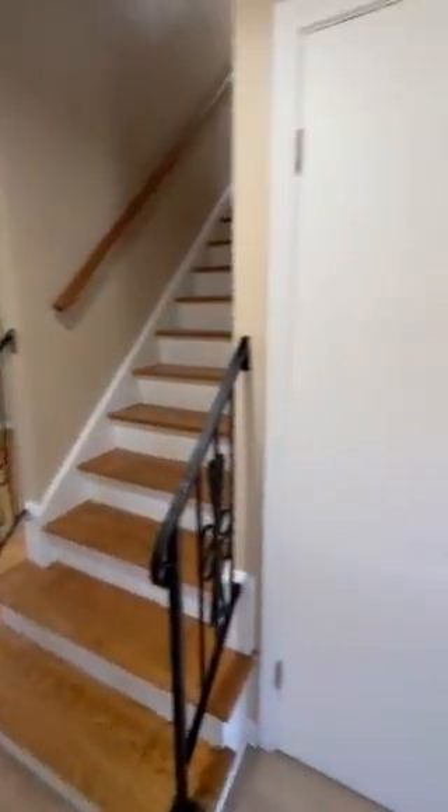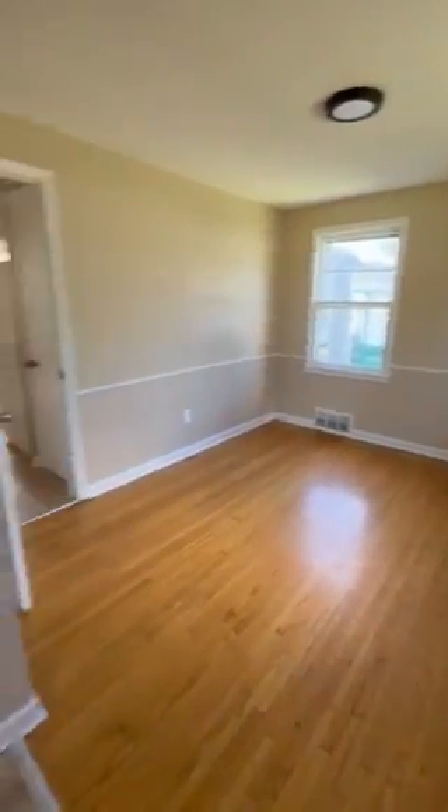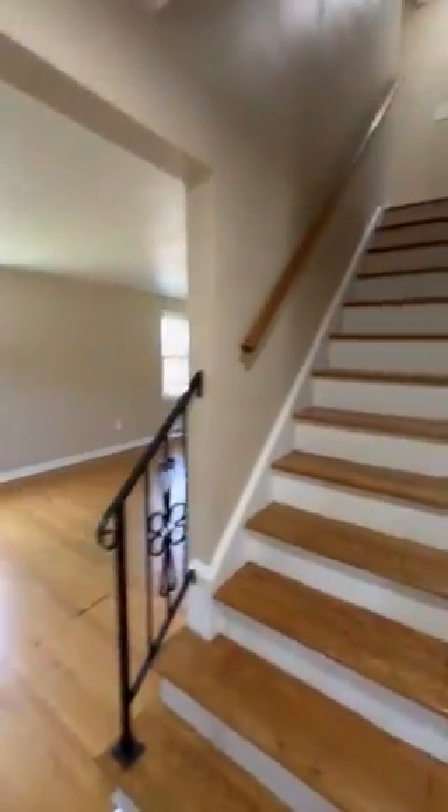Front door opens up to this entrance here. To the right we have this dining room area. Stairs to upstairs, and to the left brings you right into our living room here.